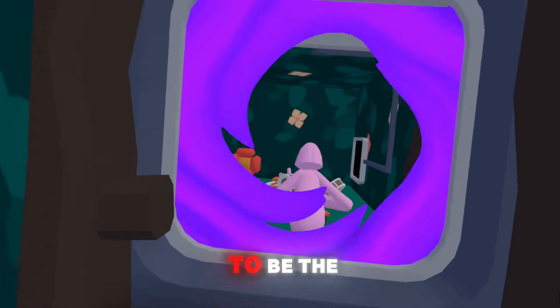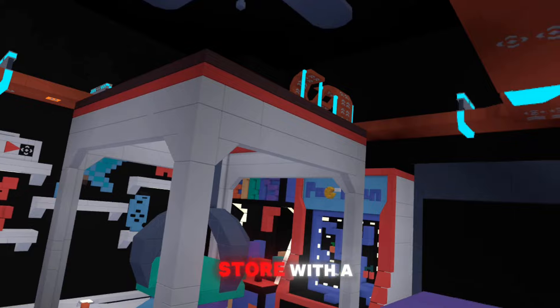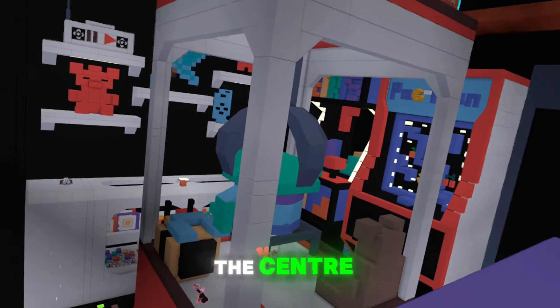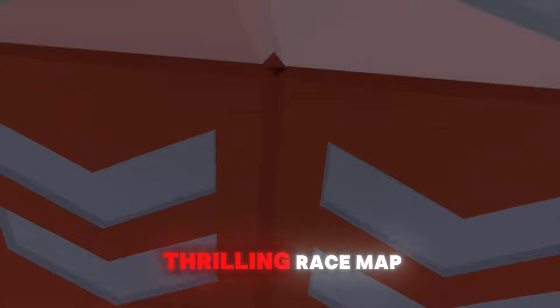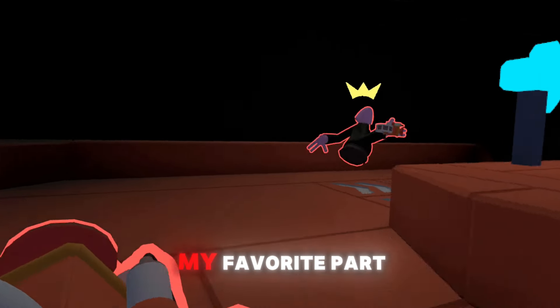My favorite has to be the contest-winning map, a gigantic toy store with a claw machine at the center. There are tons of items to interact with and even a thrilling race map. This was honestly my favorite part.